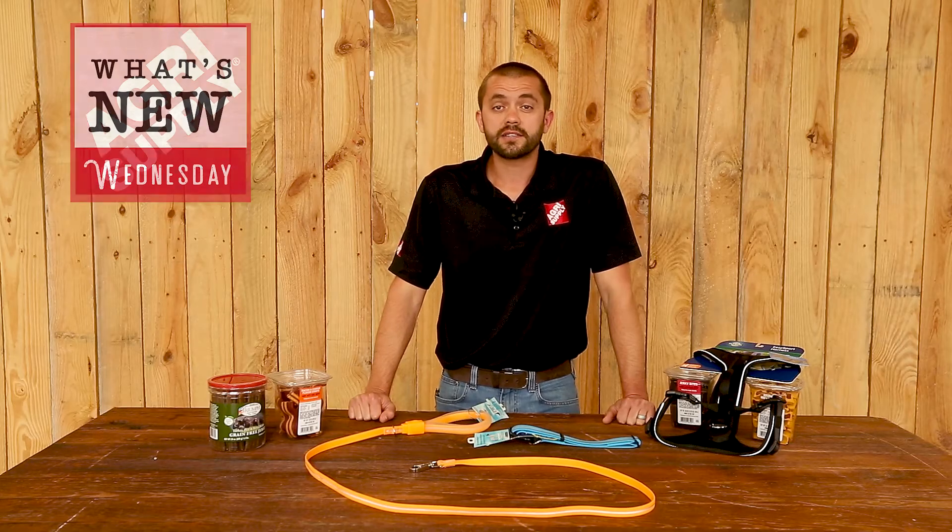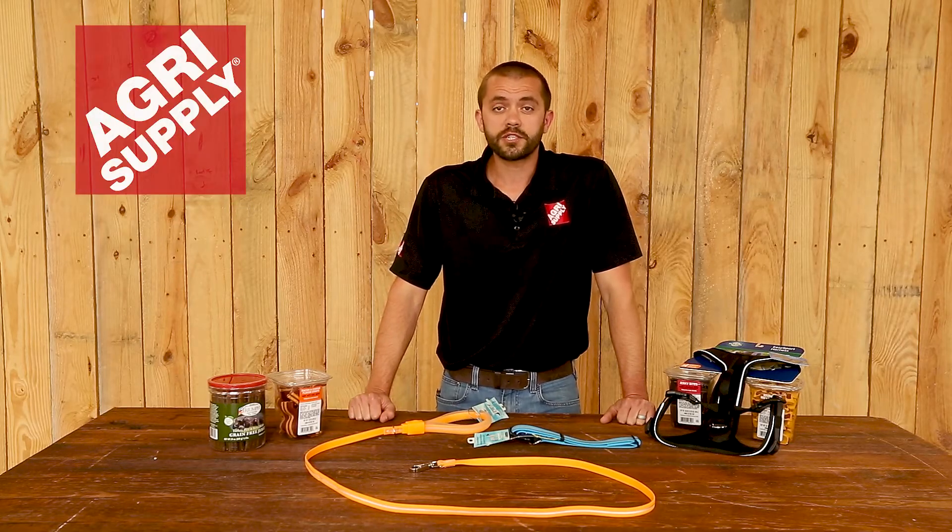Welcome to this week's product feature at AgriSupply. This is Phillip, and this week we will be featuring our pet supplies.